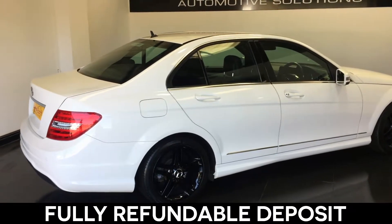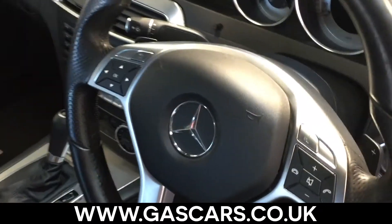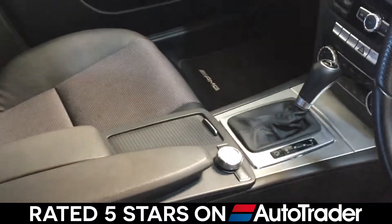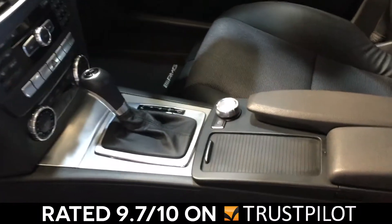If upon viewing your new car you are unhappy in any way, please visit our website at gascars.co.uk to see our fantastic customer reviews — rated 5 stars by AutoTrader and 9.7 out of 10 on independent review website Trustpilot.